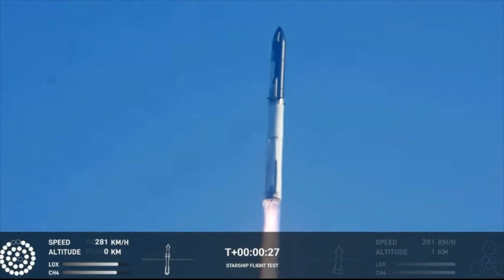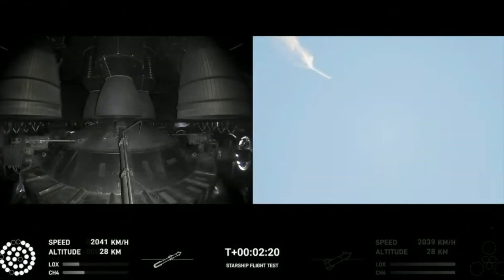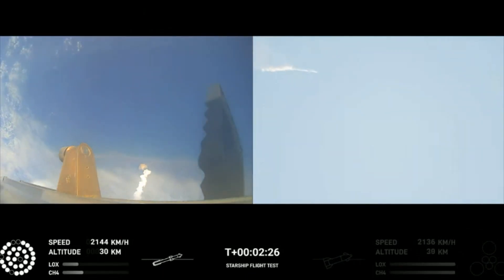Booster chamber pressure is nominal. Next stage is we prepare for stage separation. After stage separation, the first stage will flip and begin a boost back maneuver for landing in the Gulf.